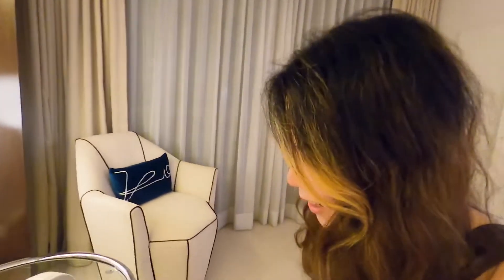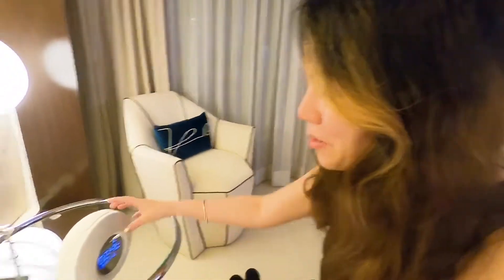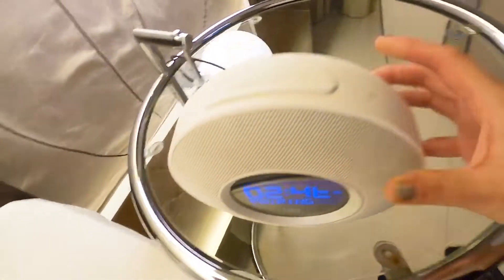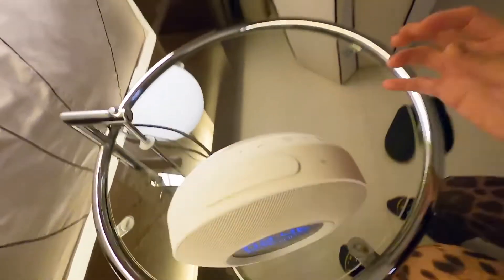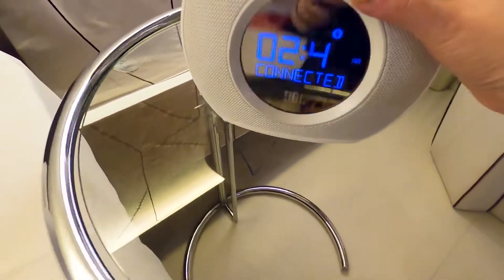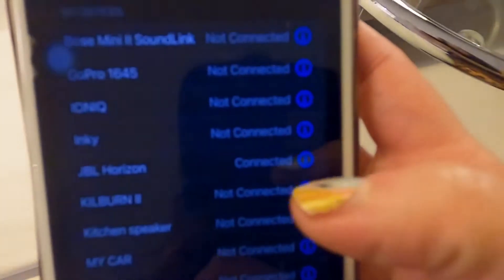I'm going to try to pair my device to this really cool-looking speaker. It says pairing. Here are the buttons — it'll be so cool if I can pair this and play some good music. Oh, I think I found it. It says JB, and this is JBL. Oh my god, it's connected! Woohoo!